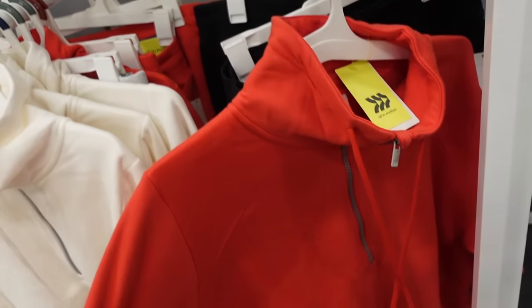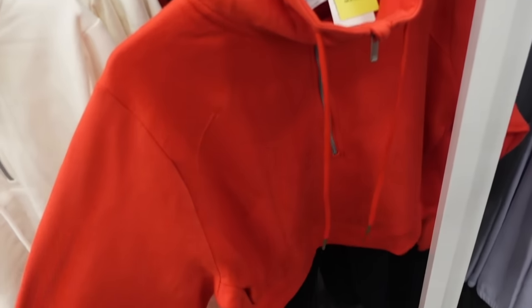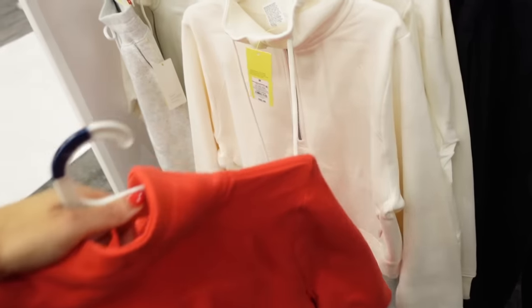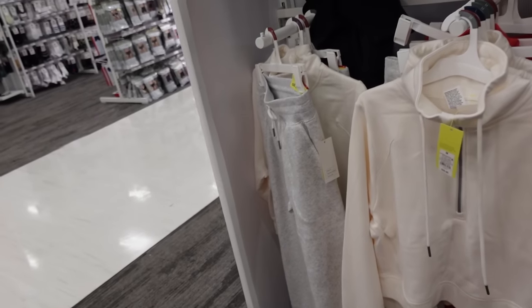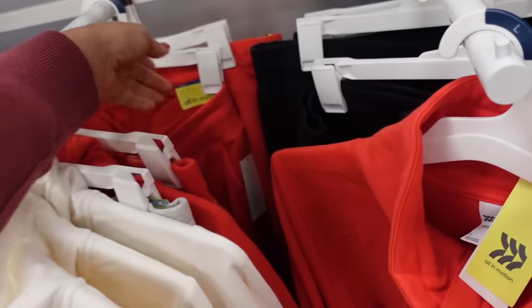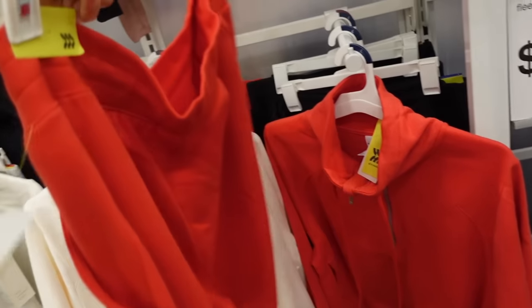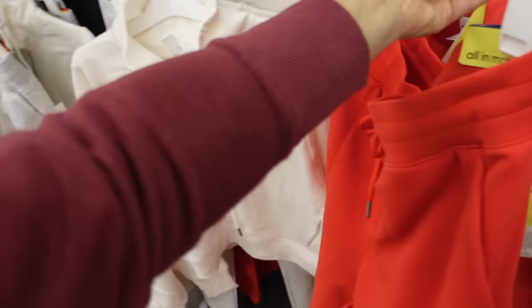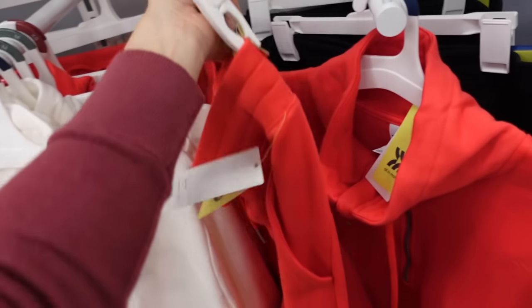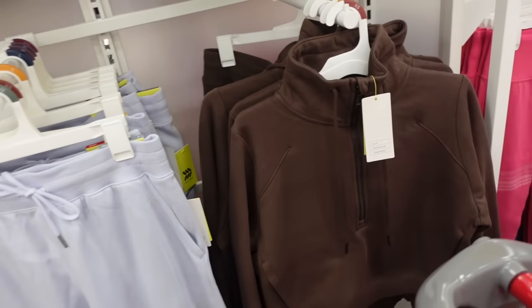New color in the pullover from All in Motion — these have that soft fleece mock neck, the drawstring, side pockets, also the ribbed wrist with thumb holes. In the red, also comes in ivory, gray, and black. They also have the matching sweatpants with the elastic waistband, true jogger bottom, pork chop style pockets. The sweatpants are $25 and the sweatshirt is also $25. Both pieces also come in blue and brown.